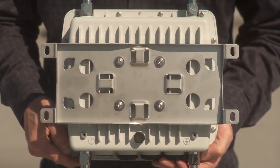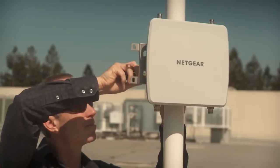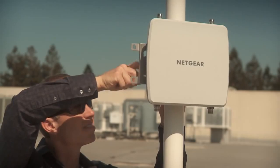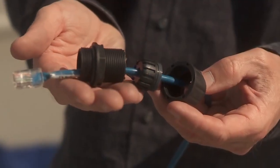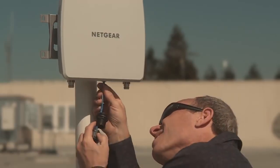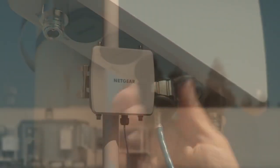The WND930 outdoor wireless access point comes with all the parts needed for quick and easy installation. Simply attach the base plate to the back of the access point. Hang the access point on a wall, or use the included brackets to affix it to a pole or beam. Snap the water-resistant covers around the ethernet cables.